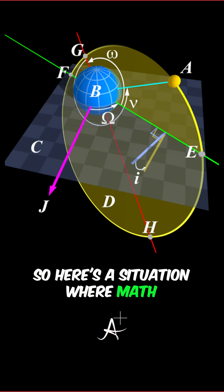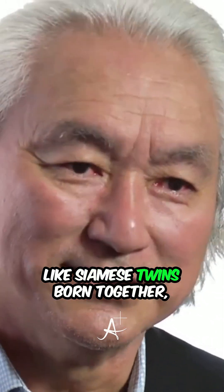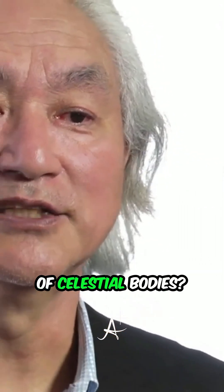So here's a situation where math and physics were almost co-joined like Siamese twins, born together for a very practical question: how do you calculate the motion of celestial bodies?